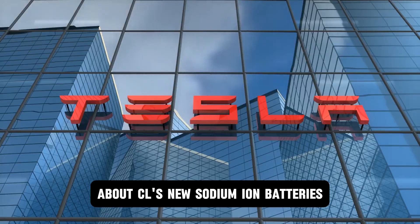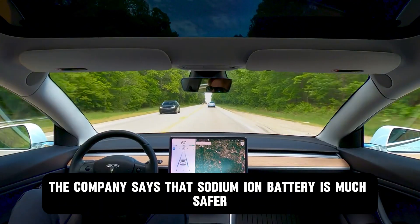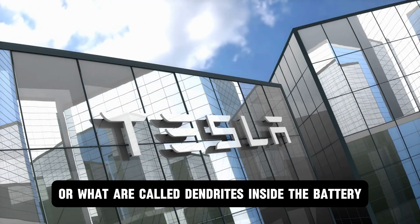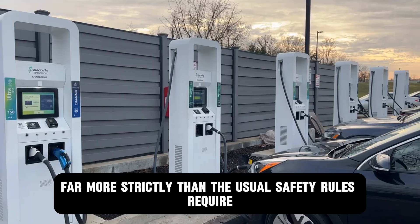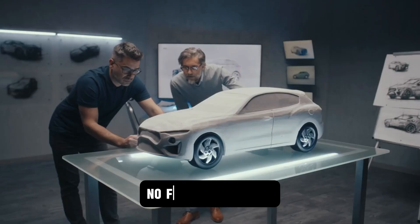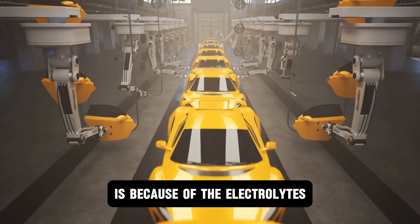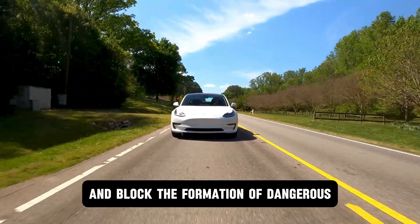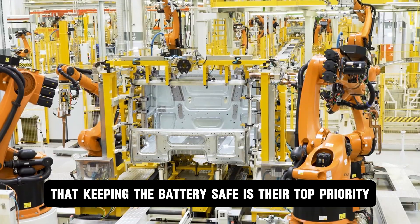If there's one aspect that is most compelling about CL's new sodium ion batteries, it is the safety they guarantee. The company says sodium ion chemistry is much safer because sodium does not easily form spikes, or what are called dendrites, inside the battery, making it less likely to overheat or catch fire. CL tested the battery far more strictly than usual safety rules require — they even pierced and drilled the fully charged battery, and it barely gave off any smoke, with no fire and no explosion. Even cutting the battery with a saw didn't cause it to burn. The electrolytes act like a protective barrier, stopping heat buildup and blocking dangerous internal structures. The company calls it a built-in firewall, and they made clear that safety is their top priority.